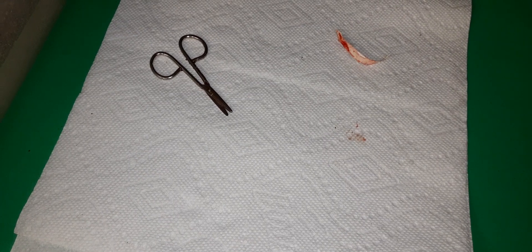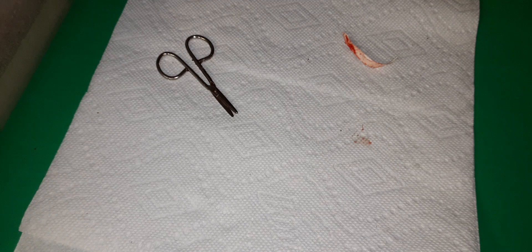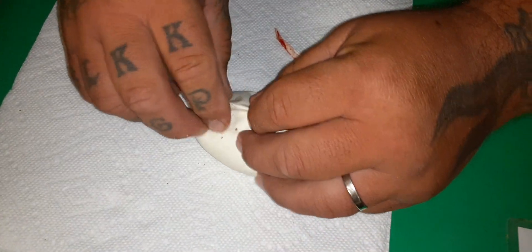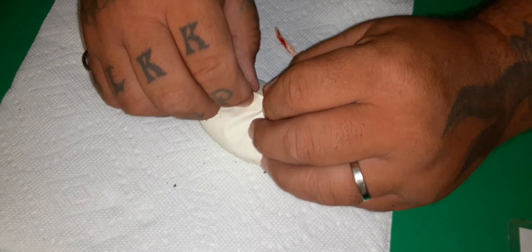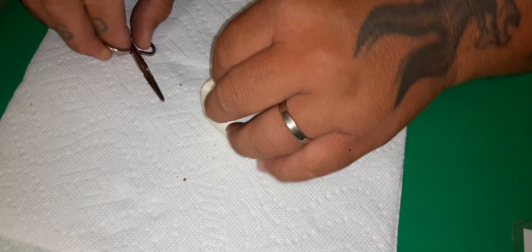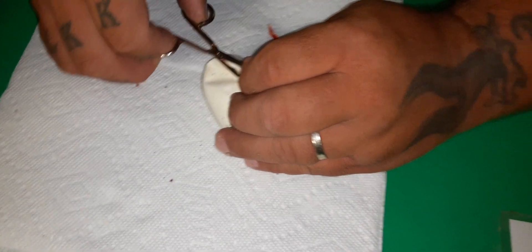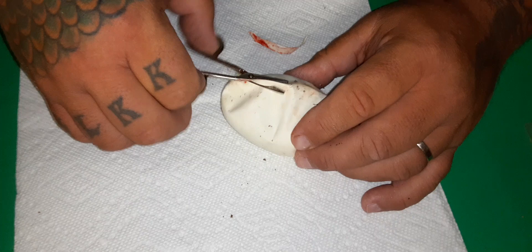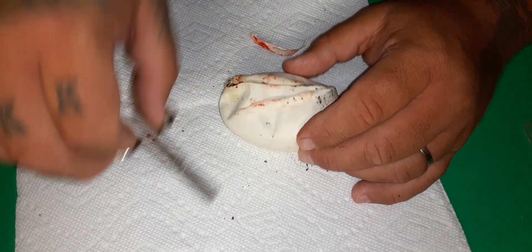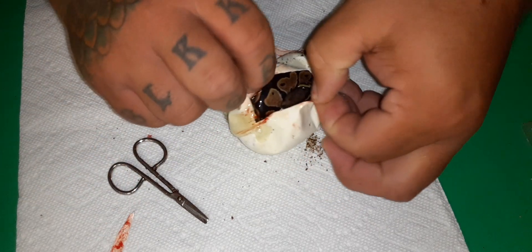Lace is a pretty cool gene. For those of you guys that don't know much about it, it's like a highlighter gene, but it does some crazy stuff to the sides. And the super form is even cooler than the co-dominant form. I'm planning on doing a lot with lace in the next couple years — still a lot to be done with it. I got lots of ideas coming up in the future with it, so stay tuned for that.